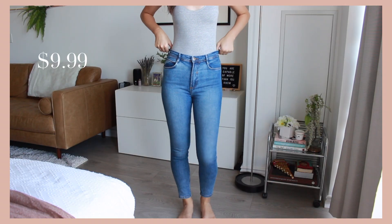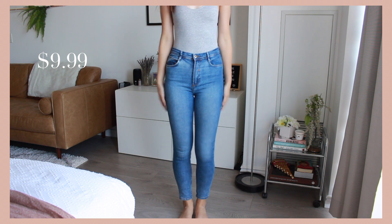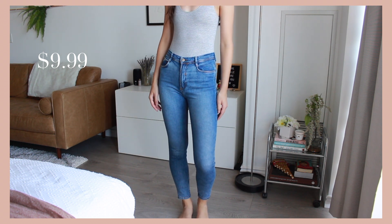The next pair of jeans is just from Zara and they have a stretch waist which is lovely. We love a good stretch waist. A regular pair of blue skinny jeans, which we will also be turning into shorts.